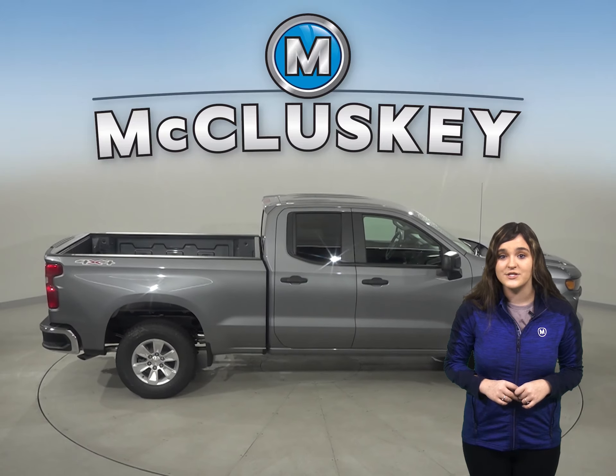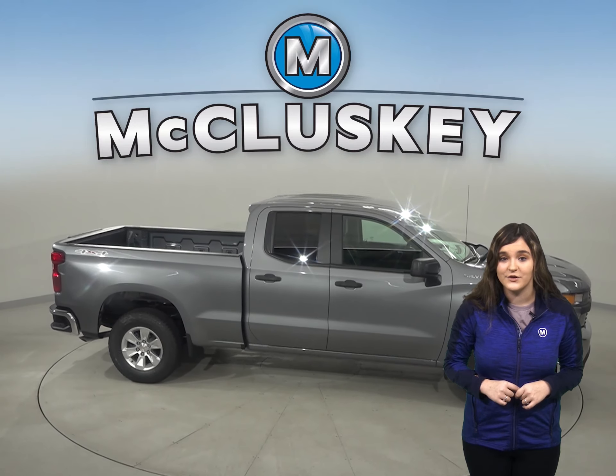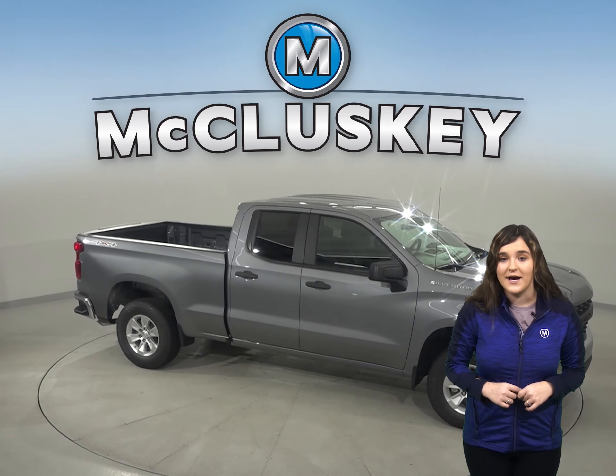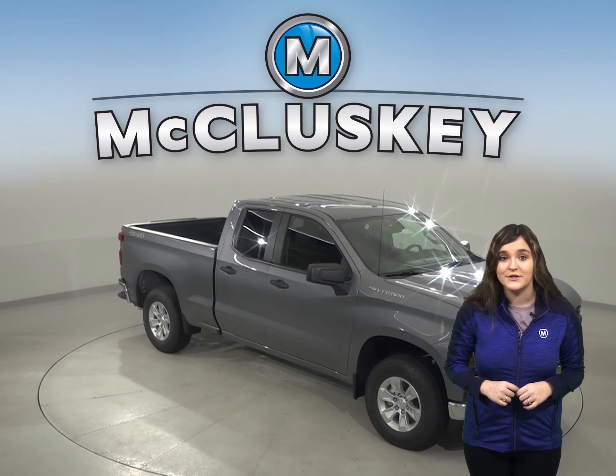For efficiency, the Chevrolet Silverado's fuel tank is 24 gallons versus the F-150's 23 gallon fuel tank, which will allow you to go those extra miles till the next fill up.